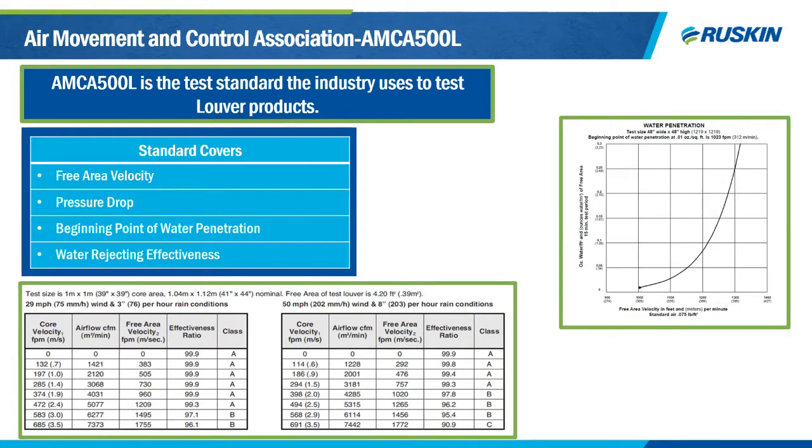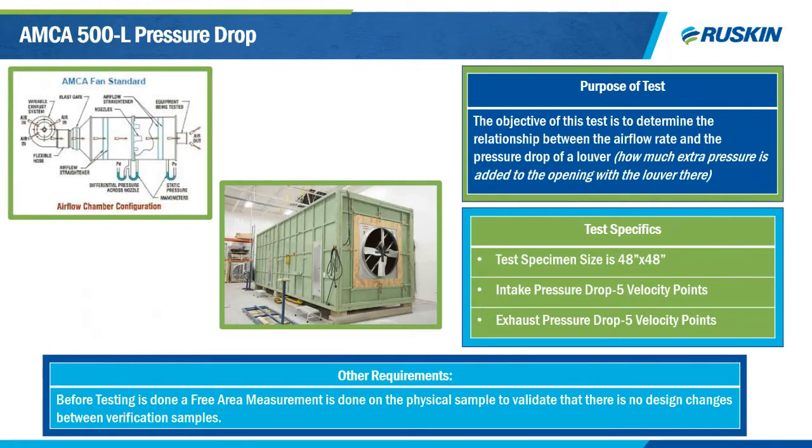Two of the biggest performance callouts for job specifications are free area and water efficiency, which sometimes doesn't fit the true intent of the louver. The objective of the pressure drop test is to determine the relationship between airflow rates and pressure drop from the louver — basically, how much added pressure does the louver add to your system. This test is extremely important because the pressure drop determines how energy efficient your fan system can be in bringing in fresh air or exhausting hot air.